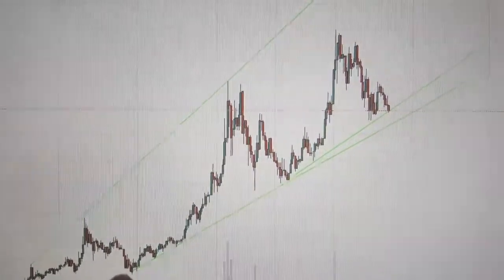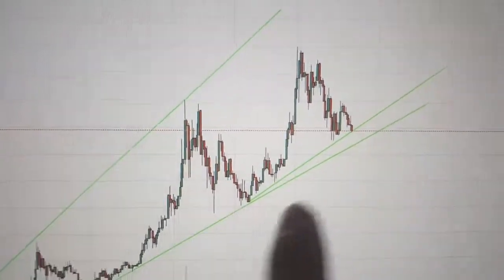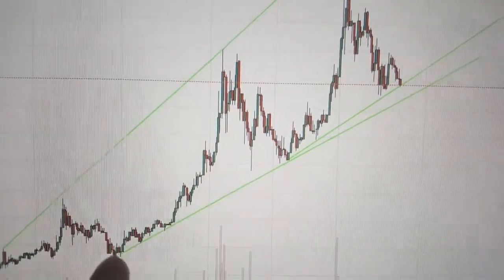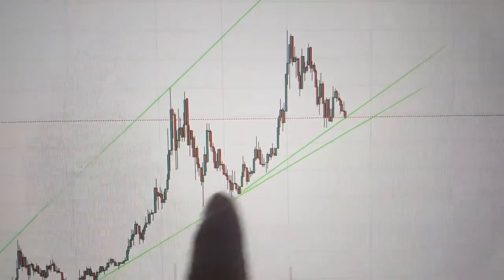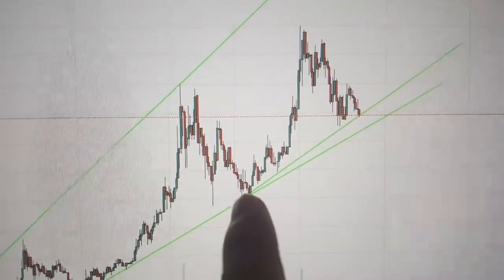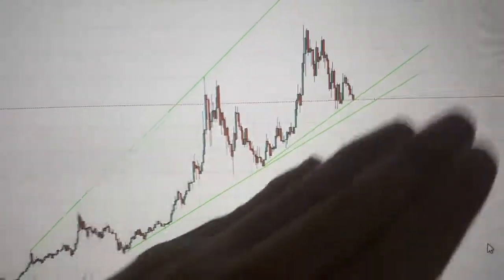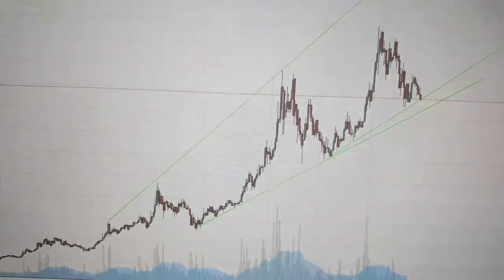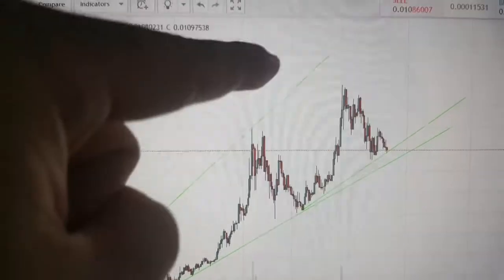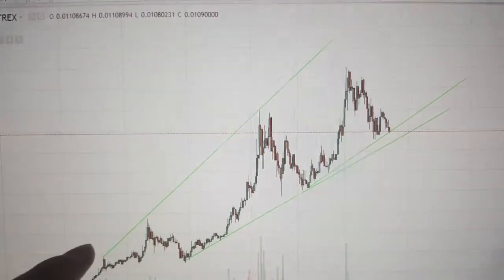The fascinating thing about this — notice how this trend line is actually accelerating? I drew two lines because this line here goes over here, but with this new peak that we just had, we're looking at a steeper incline. So as we get steeper inclines, we're accelerating — we're becoming parabolic. And look at the higher highs. Higher highs are going straight up and kind of creating a funnel upwards.